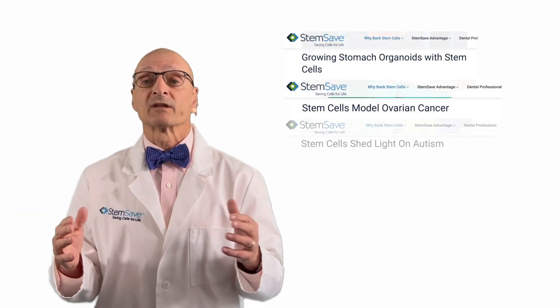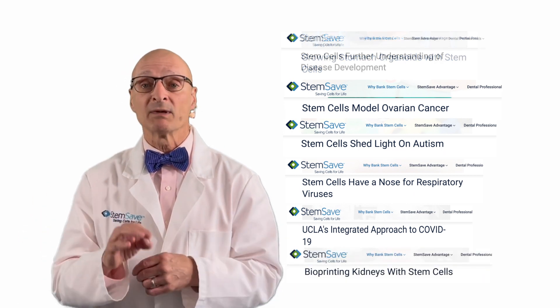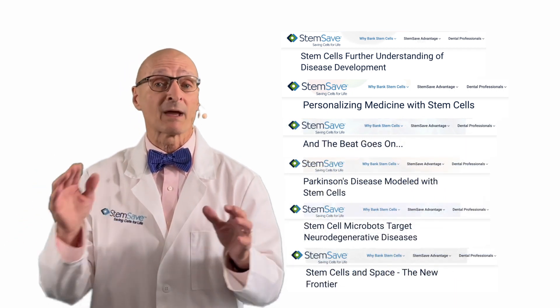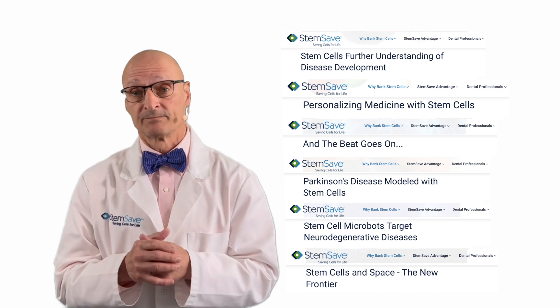In previous blog posts and blogs, we've reported on the creation of organoids — basically small clusters of cells made with stem cells that mimic an organ. These organoid chips have proven to be very useful to researchers, as they can conduct all manner of studies on different organ tissue without the need of a biopsy from a donor. Now, a team of researchers led by Gordana Vunjek Novakovic of Columbia University have taken this technology several steps forward.